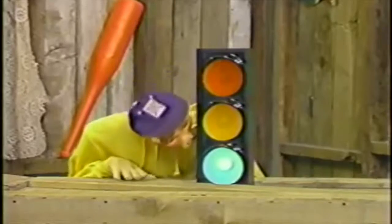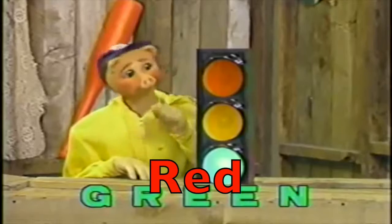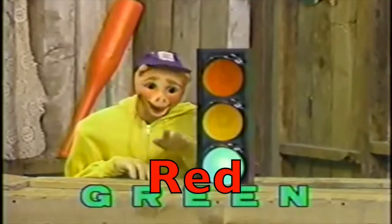FLEAR! It's a red light. You see, when the light's red, it means go. Red means go.